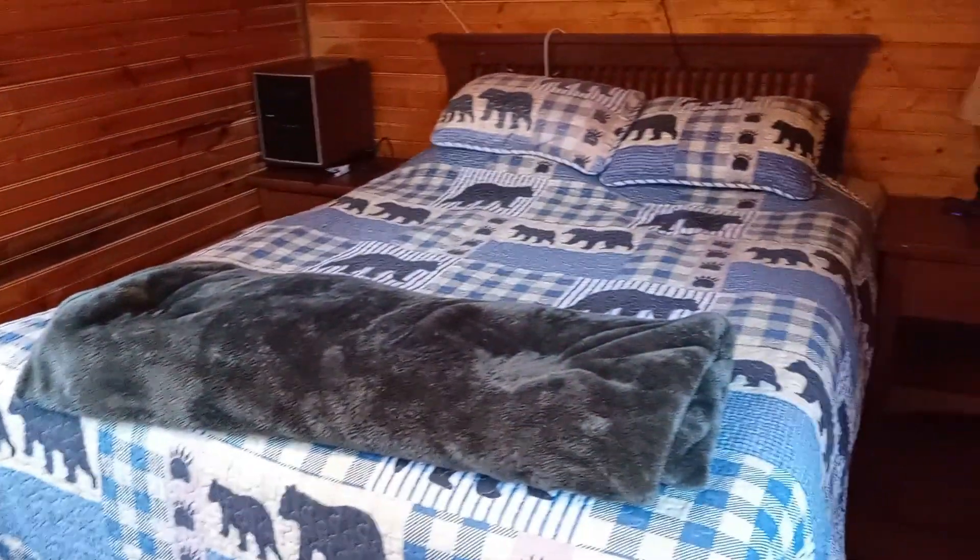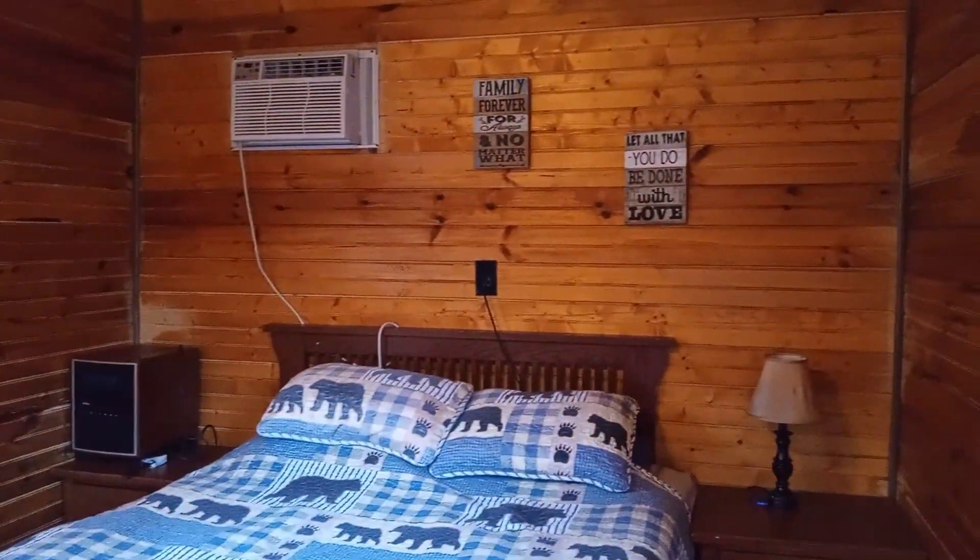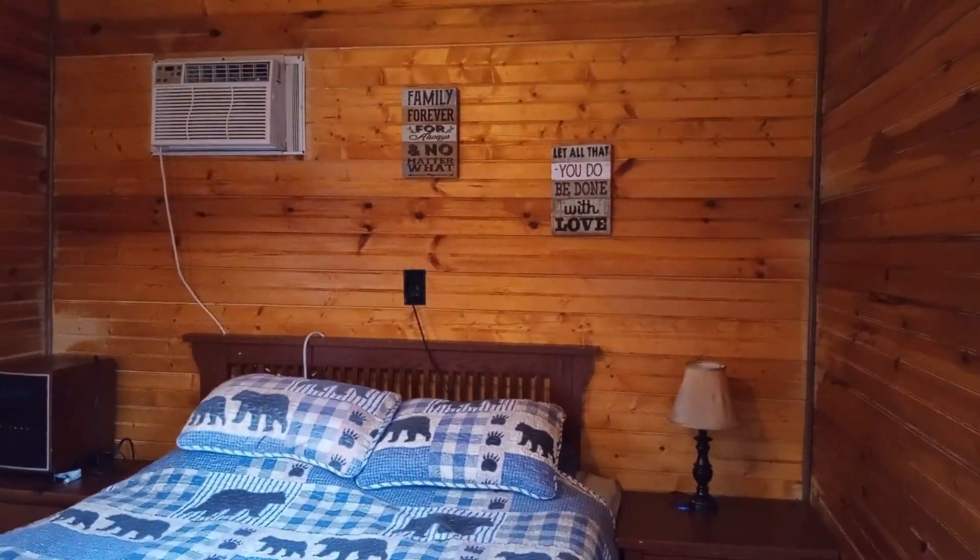And I'll see you on the next video. Don't forget to hit that thumbs up. This is Alpine Hideaway in Pigeon Forge, Tennessee. See you on the next one.